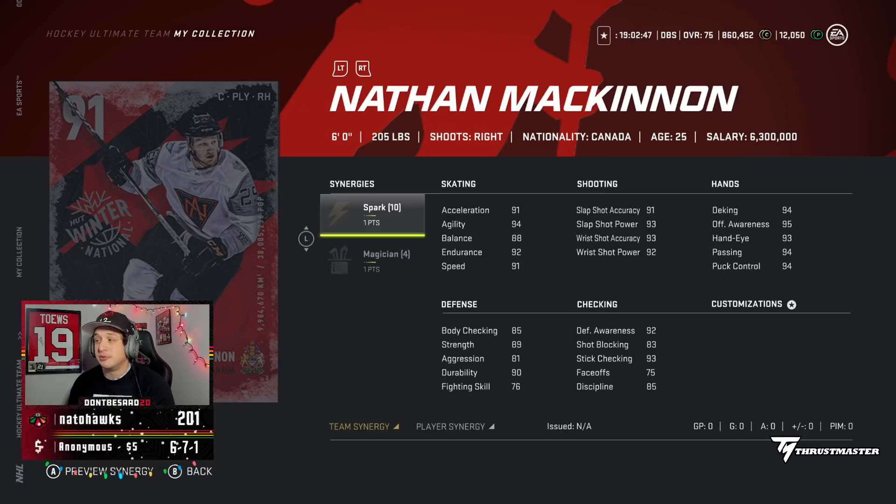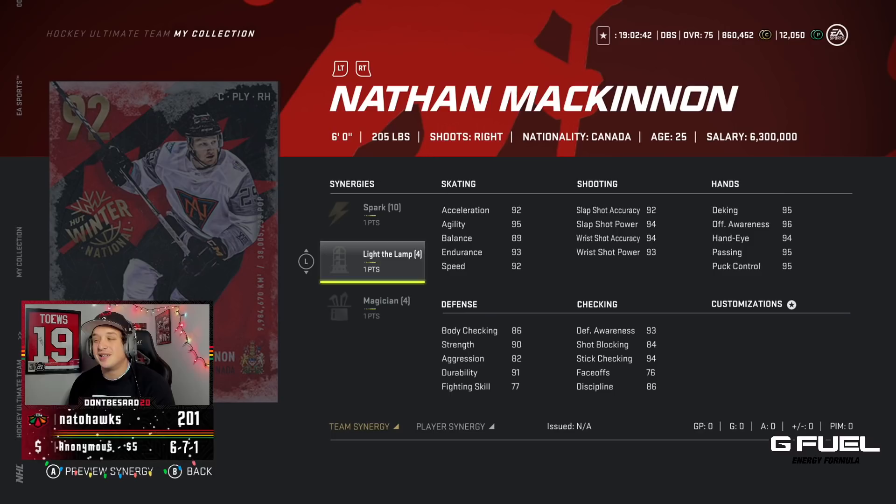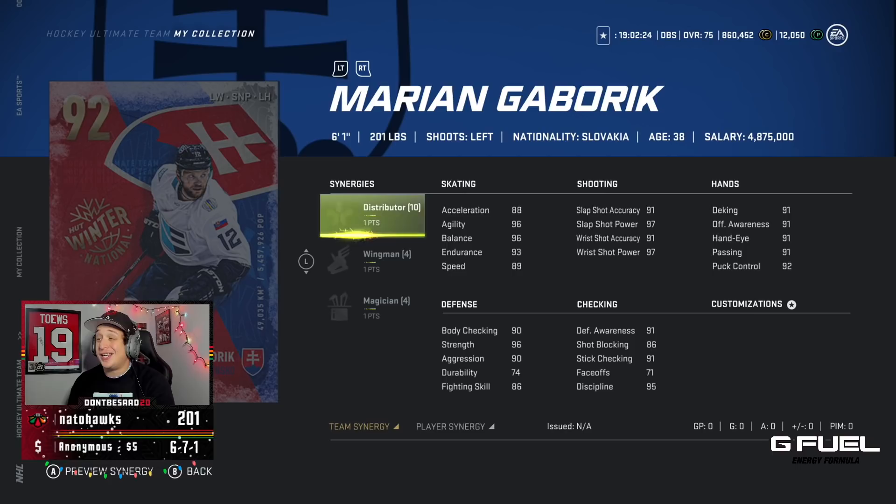Quickly looking at McKinnon — the 92 has Spark and Light the Lamp, while the 91 has Spark and Magician. His 92 also gets the Speed Boost. It looks like a really good card. I think Line A may technically be better, but McKinnon's synergies are phenomenal.